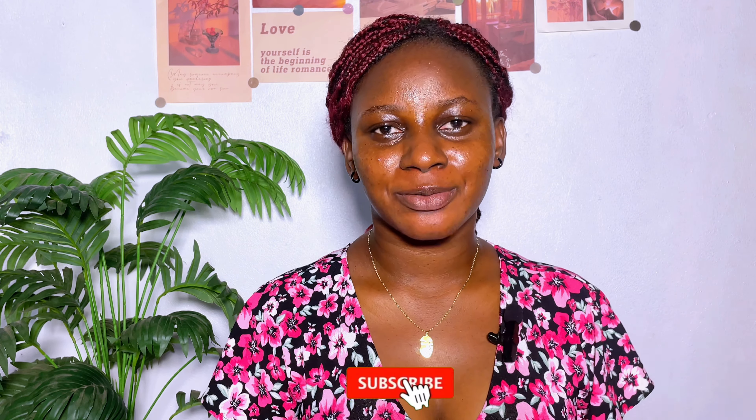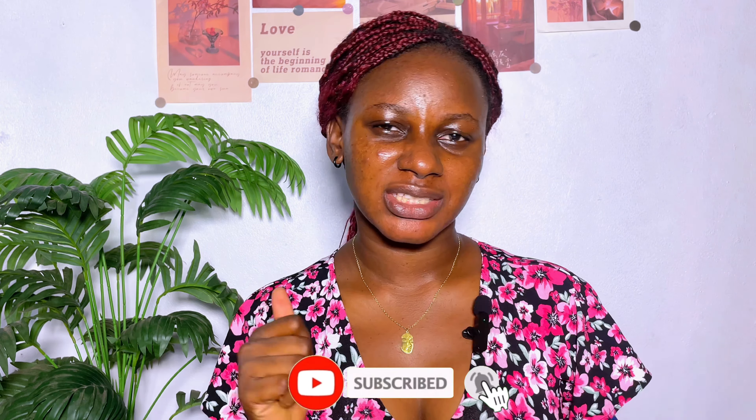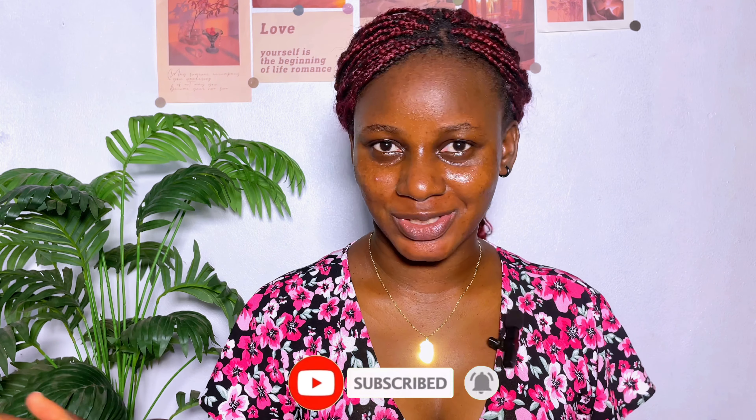Hey guys, welcome back to my channel and if you're new here, you're welcome. My name is Root and I do all things beauty, skincare, and lifestyle. Please subscribe if you end up enjoying my content, like the video, drop a comment, and turn on your post notifications so you'll be notified anytime I drop a video.